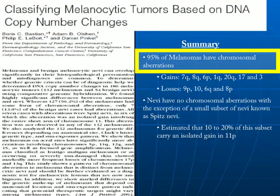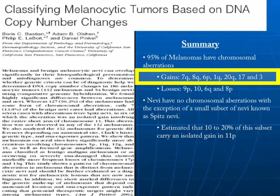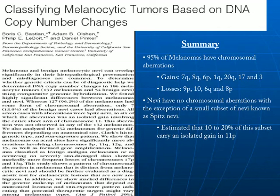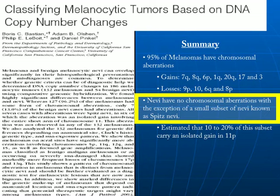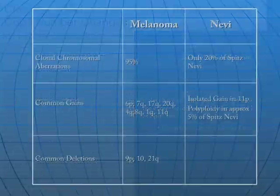While 95% of melanomas have such changes, such changes are exceedingly rare in nevi. For example, melanomas frequently have gains on 7q, 8q, 6p, 1q, 20q, 17, and 3, and frequent losses on 9p, 10, 6q, and 8p. Conversely, in nevi, such changes are limited to copy number gains in a small subset of spitz nevi — approximately 20% of which show isolated gains in 11p.